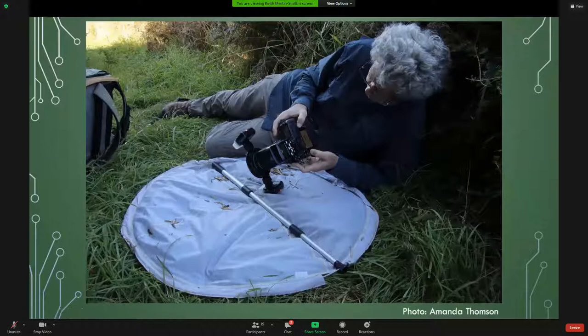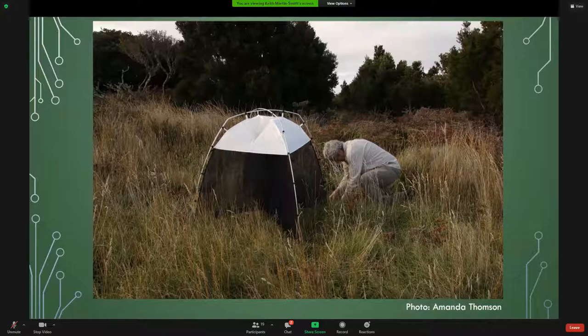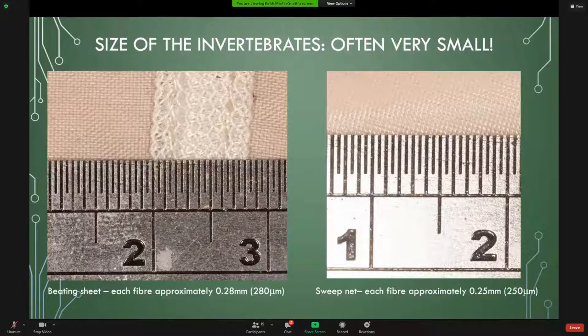Here's my beating sheet — we've just done a beat and I'm reviewing photographs of things that fell onto it. Here's me setting up the malaise trap: insects flying along hit the black mesh, tend to fly upwards, and get funneled into a collecting pot on the top. To give you an idea of size, each little division on the scale is half a millimeter, so that fiber on the beating sheet is approximately 0.28 of a millimeter wide.